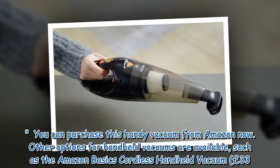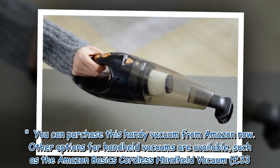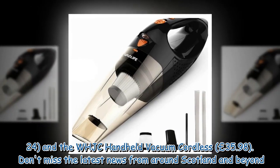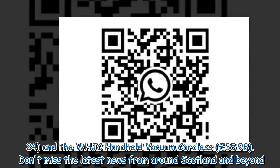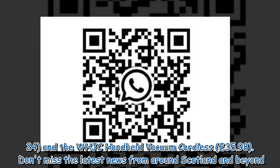Other options for handheld vacuums are available, such as the Amazon Basics Cordless Handheld Vacuum at £33.24 and the WHJC Handheld Vacuum Cordless at £35.98.